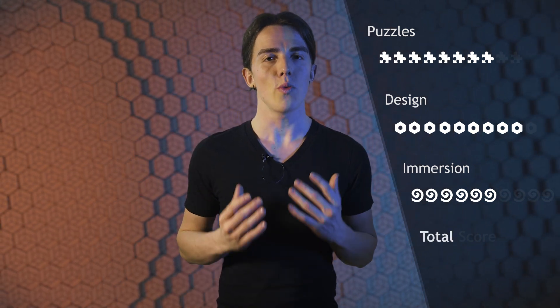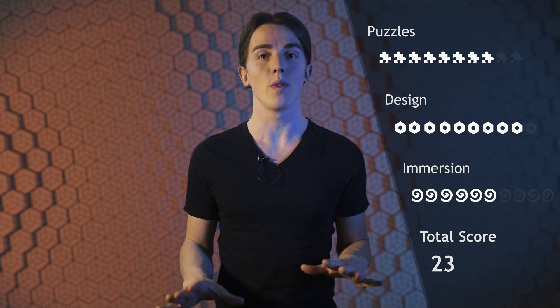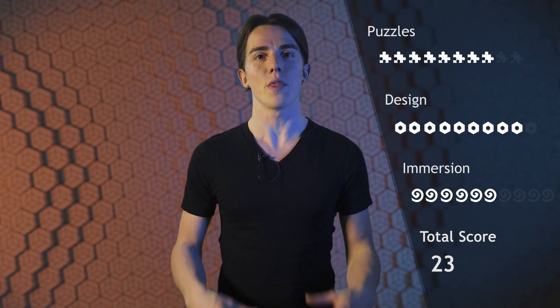That adds up to a total rating of 23. And I would definitely recommend the room to everyone who is looking for something different and unique.